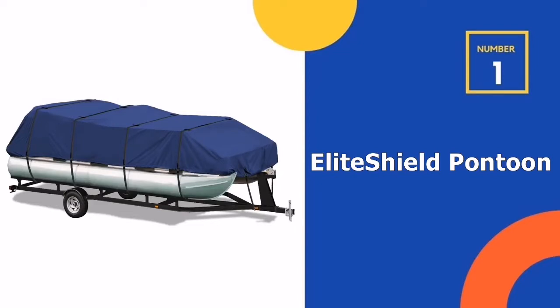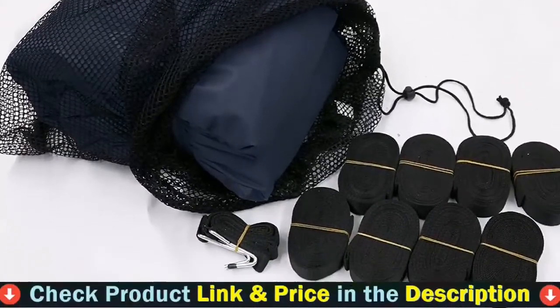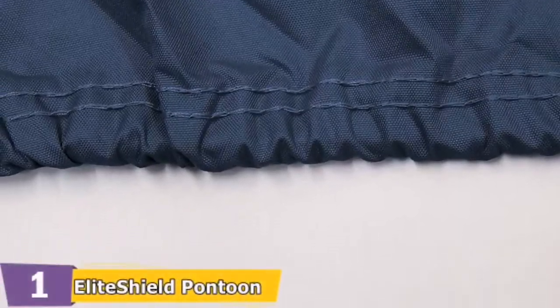Our number one choice is the Elite Shield Pontoon Deck Cover. Elite Pro Shield covers are constructed of top quality, heavyweight, solution-dyed polyester for fade-proof protection from the elements. The durable, tear-resistant fabric is specially treated for UV protection and features waterproof tape seams.